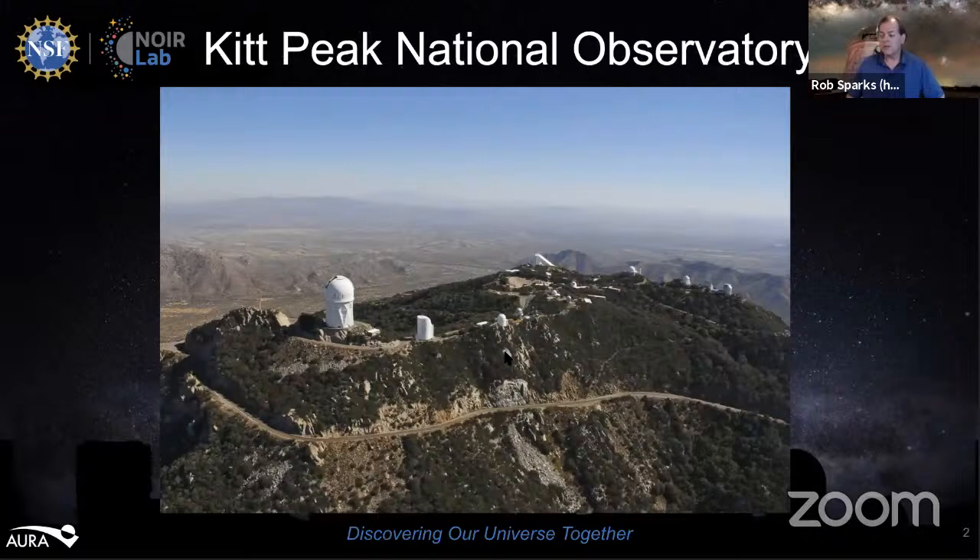First I'd like to tell you a little about Kitt Peak National Observatory. Kitt Peak is funded by the National Science Foundation and is a NOIRLab facility. It was founded in 1958, located about 55 miles southwest of Tucson on land leased from the Tohono O'odham Nation. We are indebted to the O'odham for letting us use one of their sacred mountains for astronomical research. Kitt Peak is home to over two dozen optical telescopes and two radio telescopes as well.